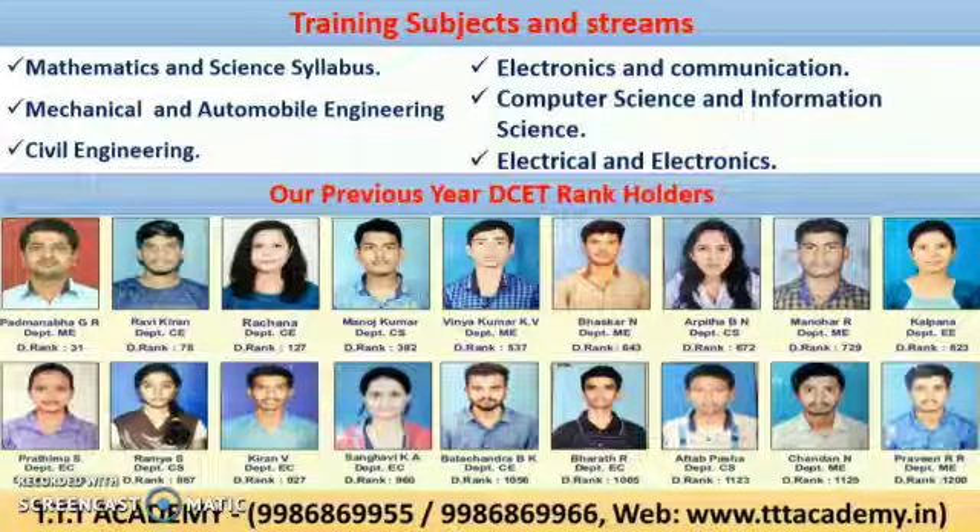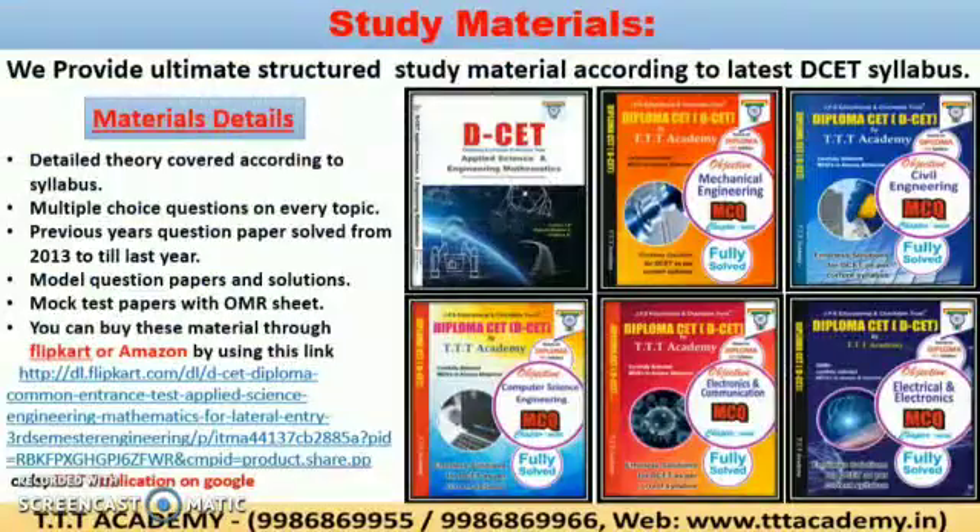These are our previous year DCET rank holders and they got admission at top engineering colleges in Karnataka. In the training duration, we will provide you excellent study material according to the latest DCET syllabus. These study materials are structured with detailed theory, multiple choice questions on every topic, previous year solved question papers, and model and mock test papers with OMR sheets. You can buy these study materials through Flipkart or Amazon.